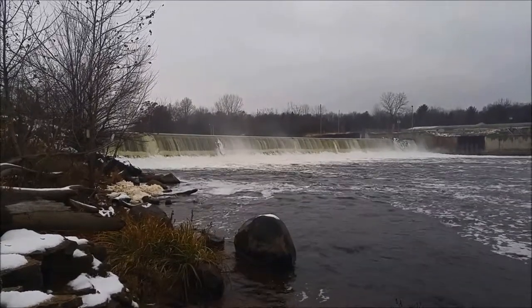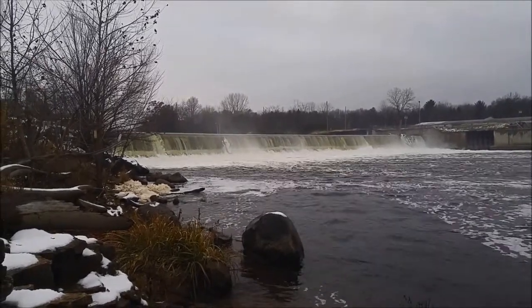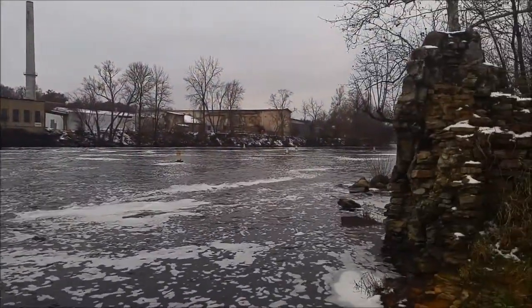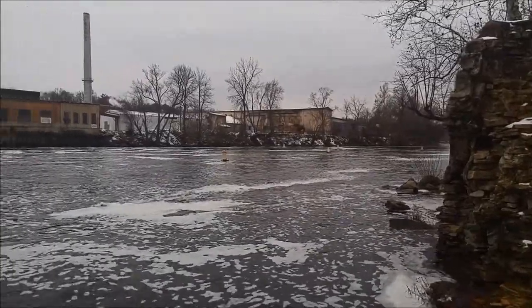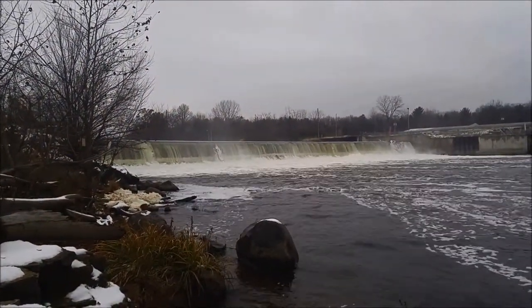We are on the St. Joseph River, and I had to get at least some video of the river during this trip. And so that's about it — let's continue on.